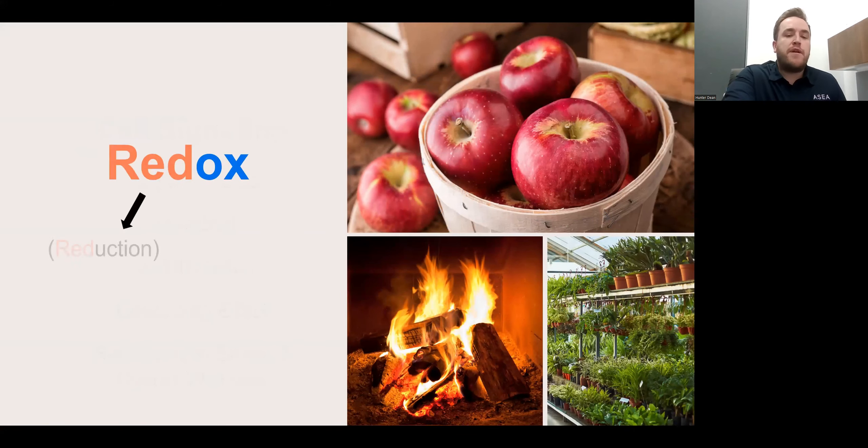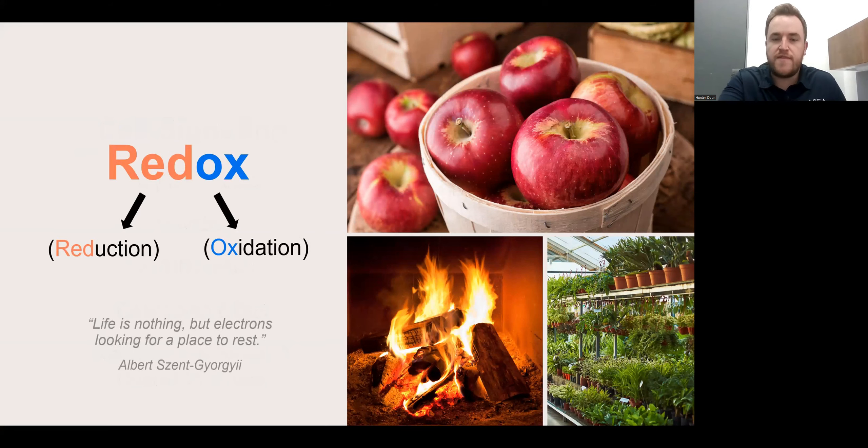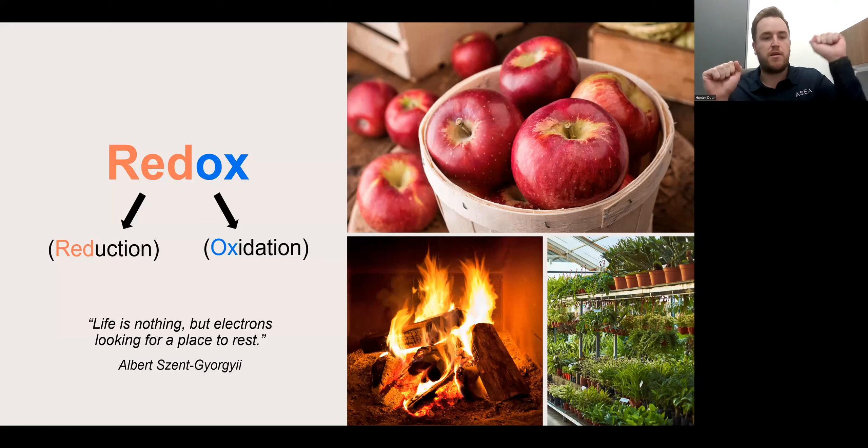Before we go any further, I really want to make sure we understand what redox is — what is the field of redox chemistry? Redox is a simple abbreviation for reduction and oxidation. When you say redox, we're talking reduction and oxidation. There's a quote here that I really love: 'Life is nothing but electrons looking for a place to rest.' Remember that as we move through these concepts — electrons looking for a place to rest.